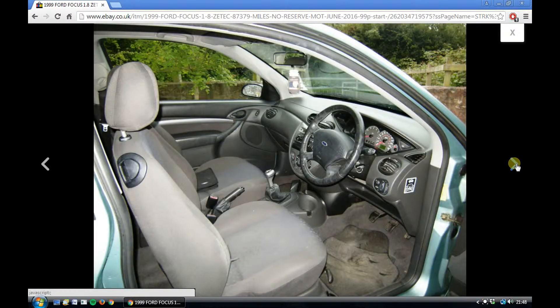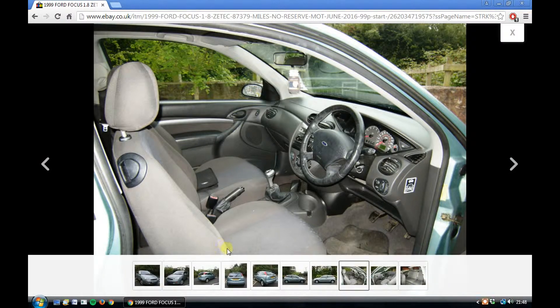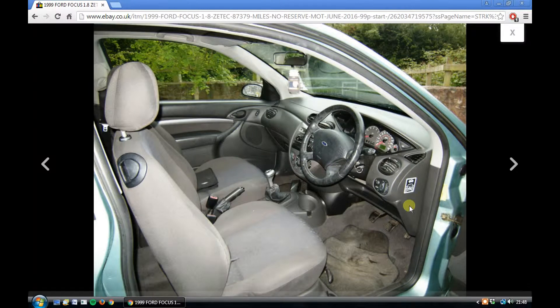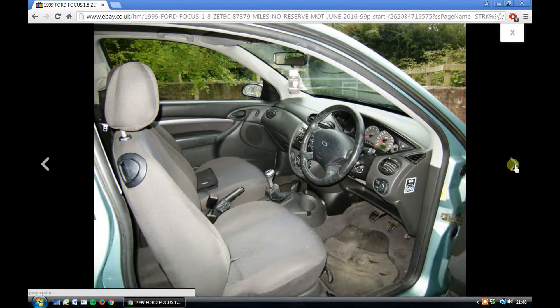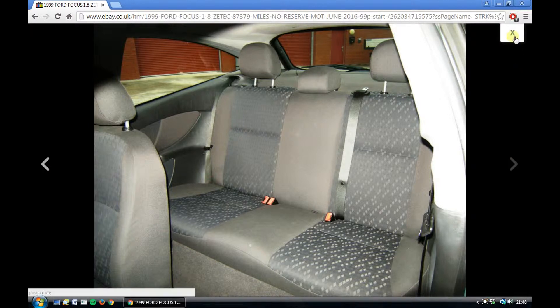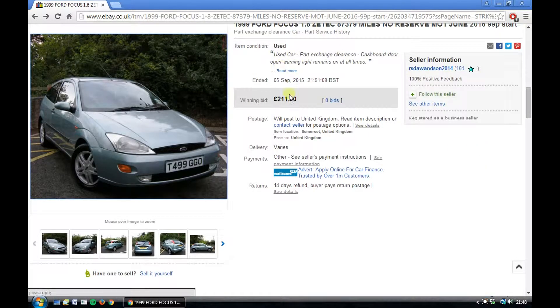I did ask a couple of questions to confirm that. The interior's in very good condition. Apparently there's a little wear on the bolster, which we can't see in the photo. It's a top spec model with leather steering wheel, aircon, heated front and rear screens, which is great. I'm very excited to be getting this one — and only £211. What a bargain.